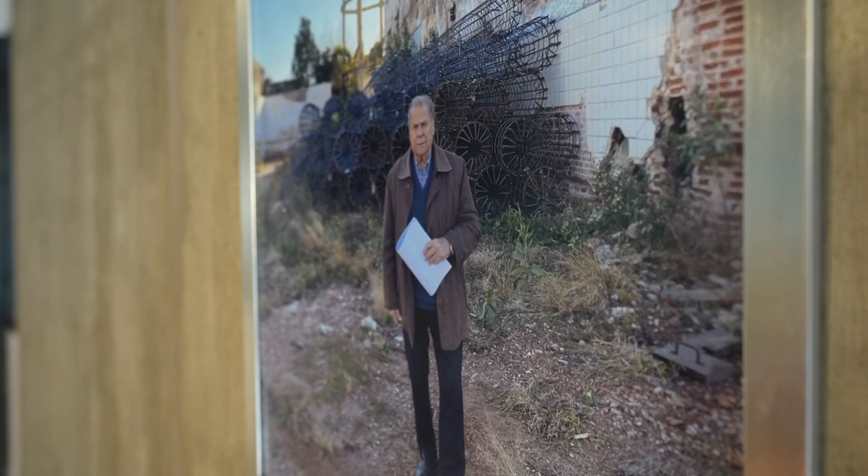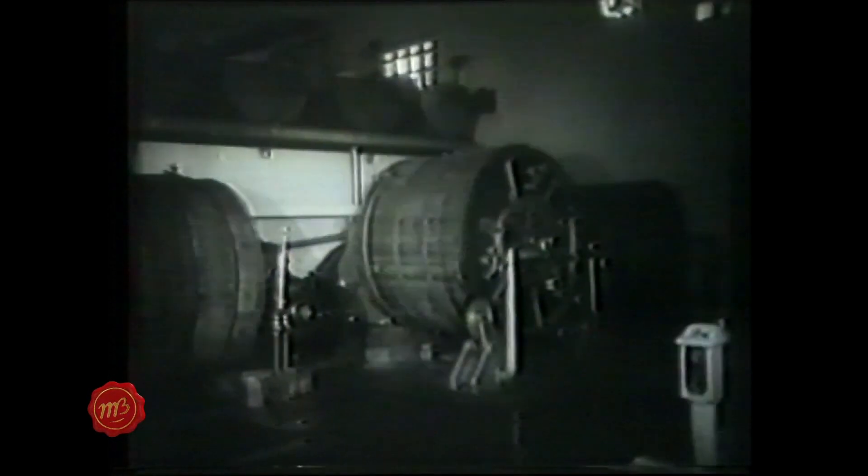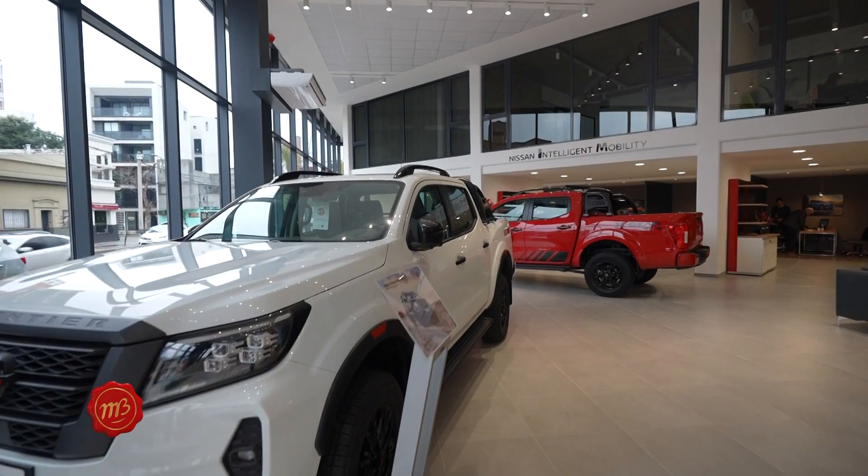Uno se siente muy a gusto recorriendo estas nuevas oficinas de Aucan en calle San Martín. Es un placer charlar con quienes han sido parte de todas estas etapas de crecimiento, siempre desafiándose, la familia Macua. Tenemos acá la foto de don Alberto — se tomó cuando inició la obra de construcción de esta concesionaria, donde estaba la antigua fábrica de manteca de Milcaut. Era un edificio abandonado durante muchos años, y ese sueño hoy es una realidad.